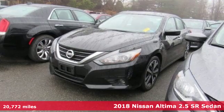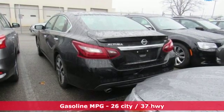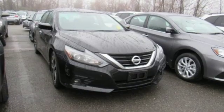Features include external memory control, doors and push button start proximity key, manual tilting steering column, wireless phone connectivity, and manual telescoping steering column.